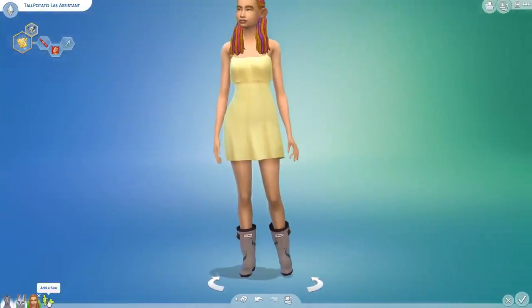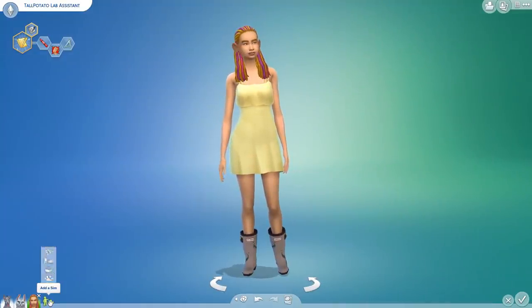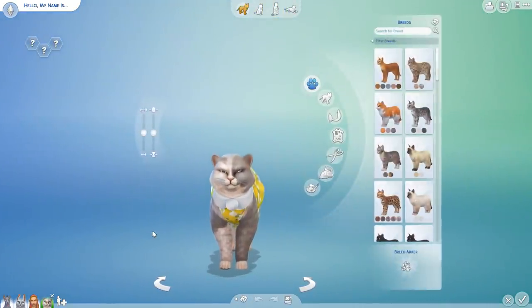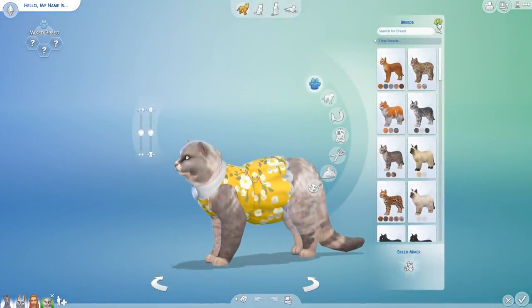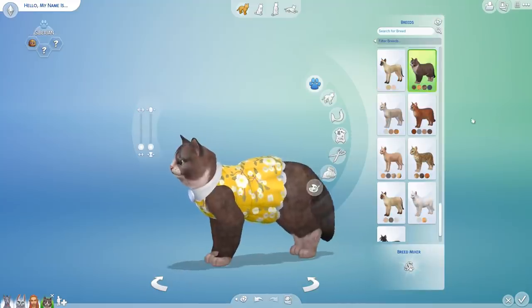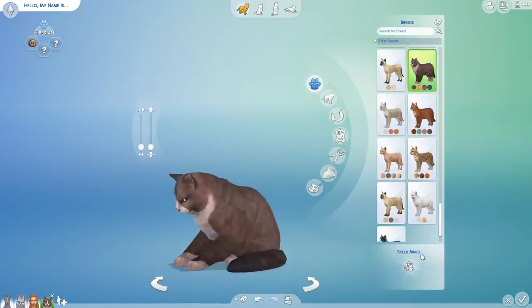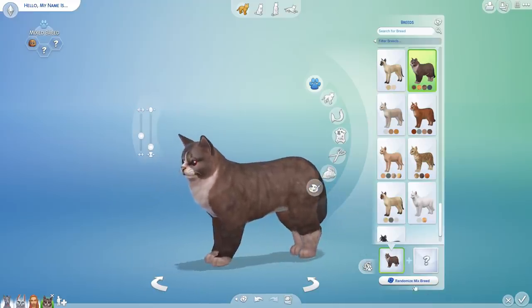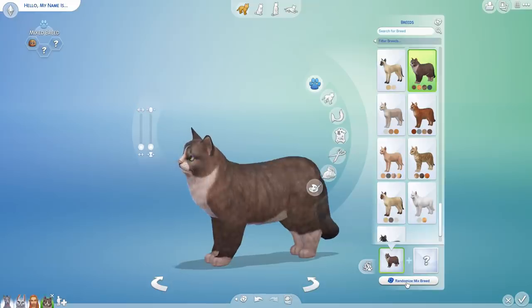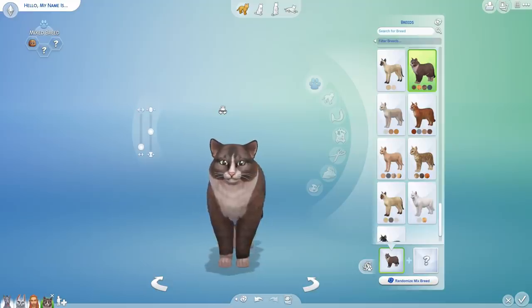So let's see what Tall Potato's childish, self-assured, perfectionist personality is going to bring when it comes to creating cat experiments. This is an amazing cat — not the one we are going to be using, but an amazing cat. So once on the breed, we're going to be using a Siberian! Fascinating! And then we're going to be mixing the Siberian five times. Oh, you're so cute! This is going to be our new cat.